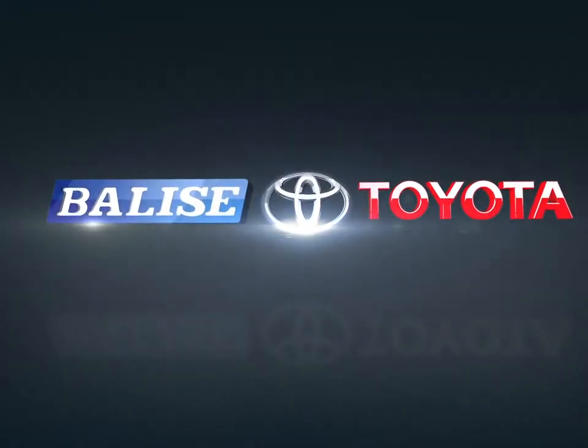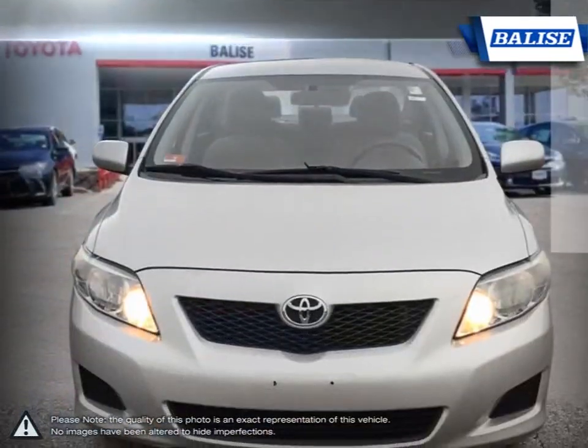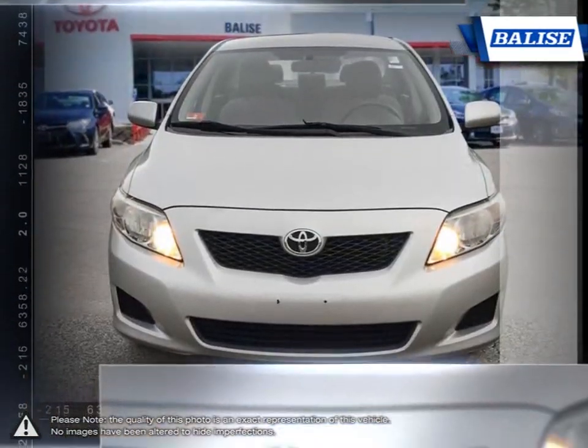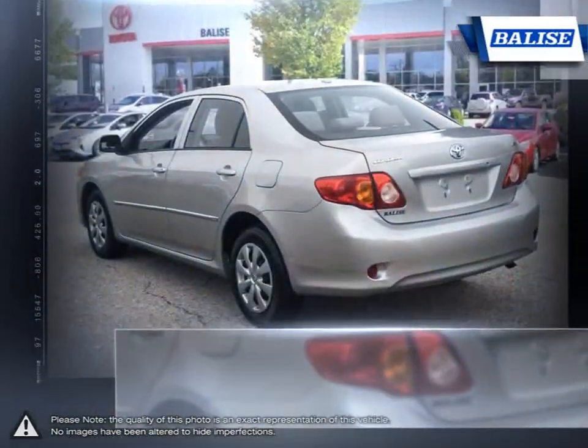Welcome to Balise Toyota. Today we're looking at a 2010 Toyota Corolla. Among the vast selection of small sedans available, the Toyota Corolla continues to stand out as a top choice year after year, thanks to a generous list of standard equipment. The Corolla comes loaded with easy-to-use features.